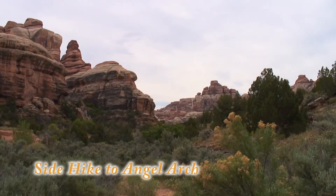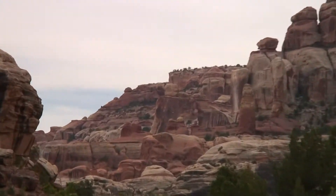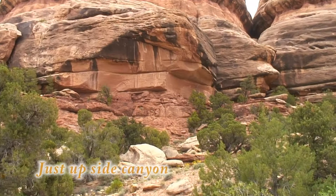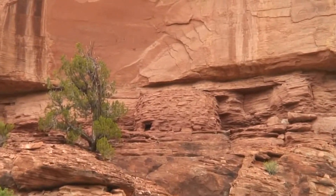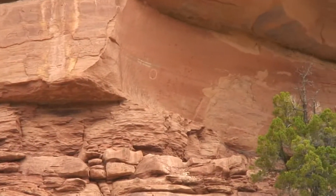Headed up to Angel Arch. I think I can see the backside of her right from here. I finally spotted a ruin in Salt Creek up here. Looks like there are some pictographs as well.